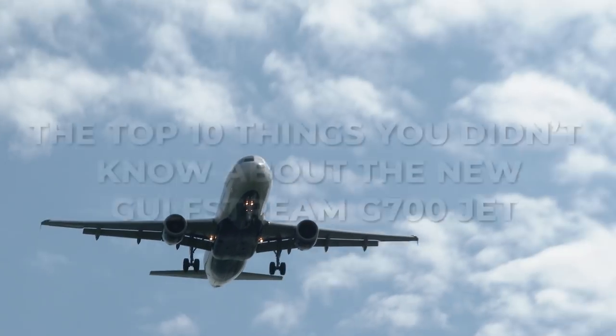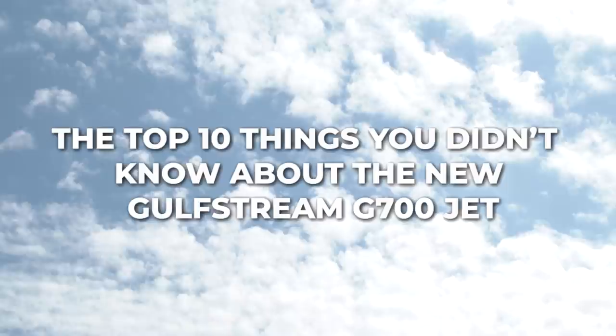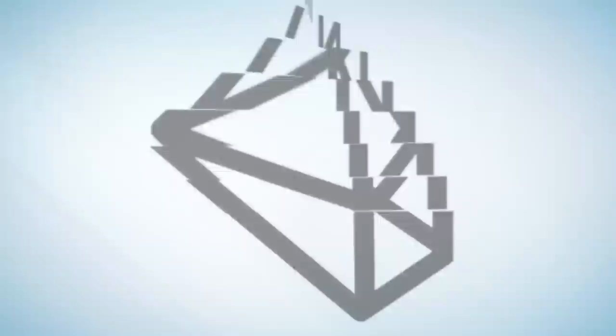The top 10 things you didn't know about the new Gulfstream G700 jet. Hello everyone, welcome to How to Spend It. Today we'll be taking a look inside the newest Gulfstream jet, the G700.